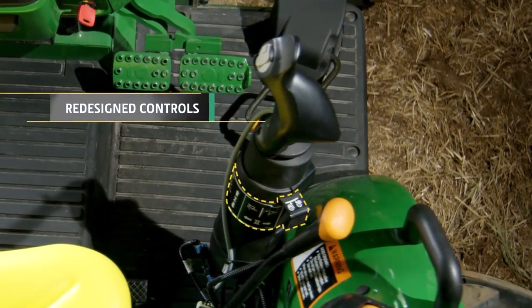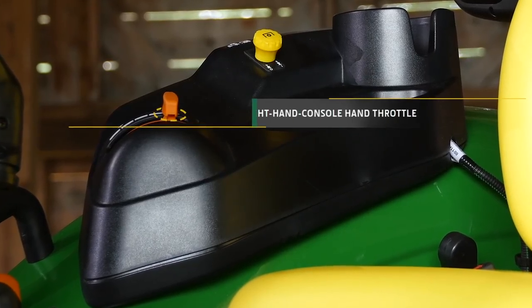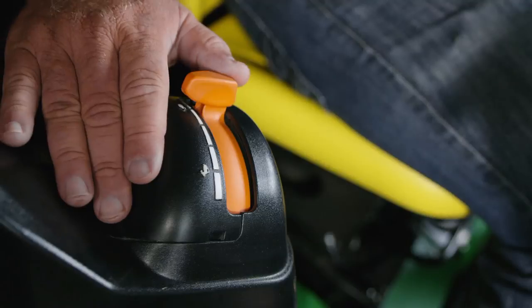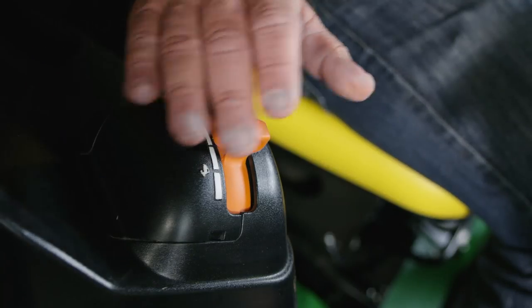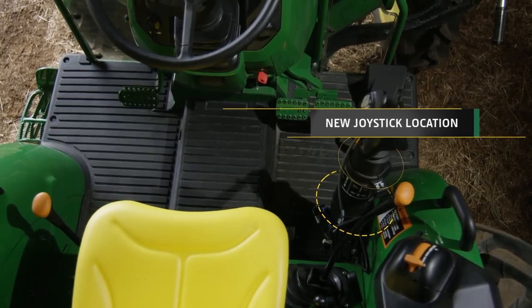The controls were redesigned to be easier to identify and operate. The hand throttle is now located on the right-hand console, 12 inches closer to you and within easy reach. And the new joystick location makes the loader easier to use.